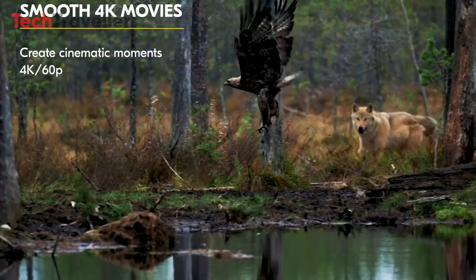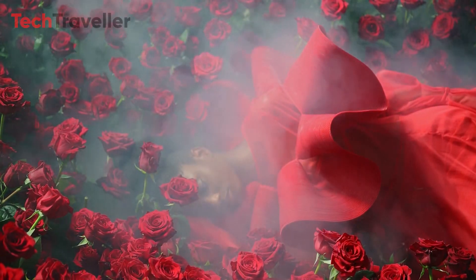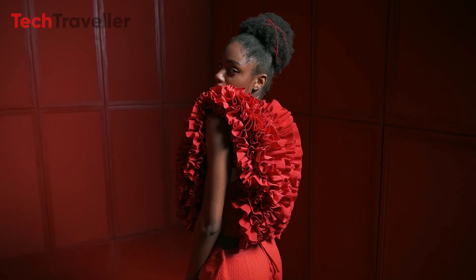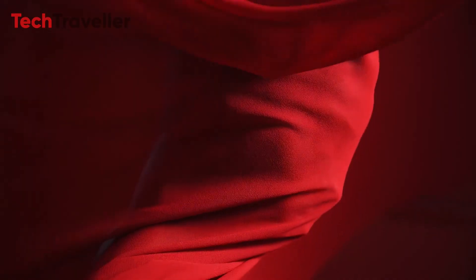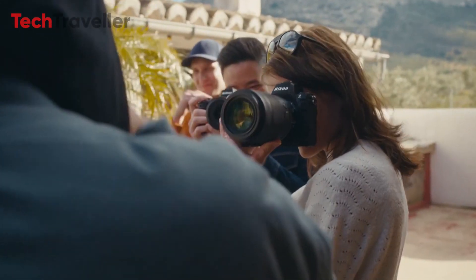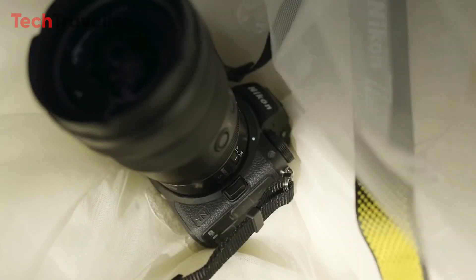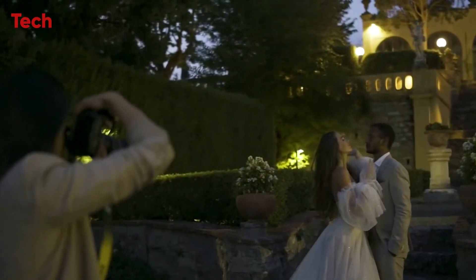Videographers will appreciate the Z73's robust video features. The camera supports 8K 30p, 5.4K 60p, and 4K 120p video recording in H.265 10-bit 4:2:0 format. Additionally, it offers fine shutter angle options and split frame rate and shooting frame rate in the slow-quick mode, providing flexibility in creating high-quality video content.